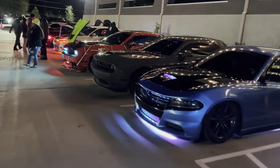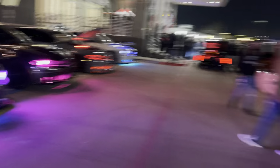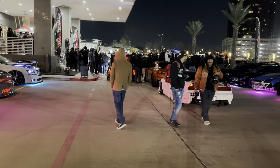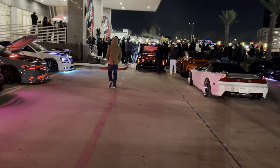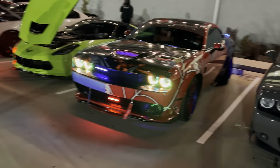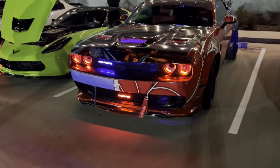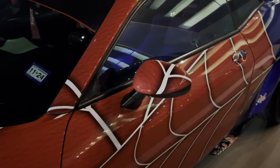That is too loud, bro. I am not finishing standing next to that. As you guys can see, look at all these Dodge Chargers and Challengers. That shit is too loud, bro. Look at this — this is hard, bro. Got the Spider-Man wrap on it.